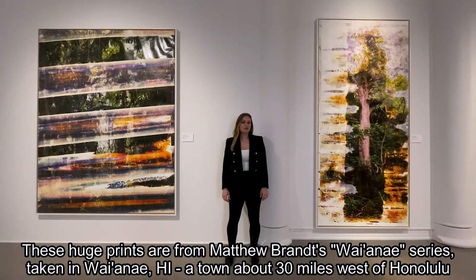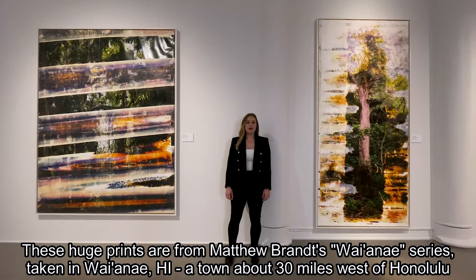These huge prints are from Matthew Grant's Waianae series, taken in Waianae, Hawaii, a town about 30 miles west of Honolulu.